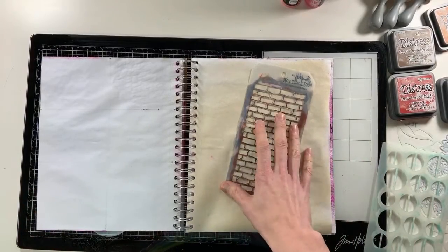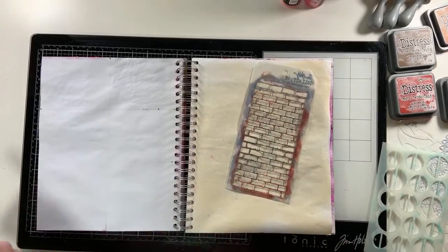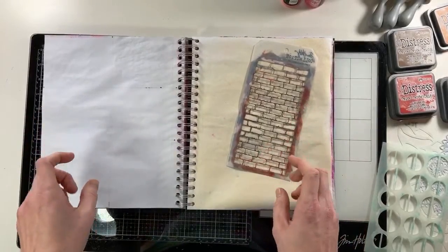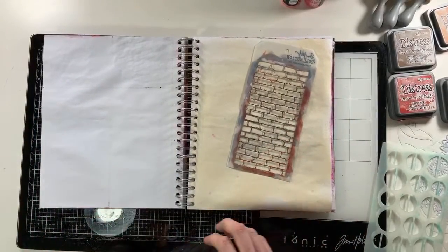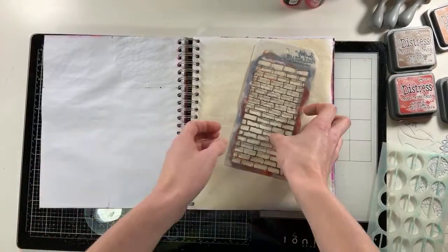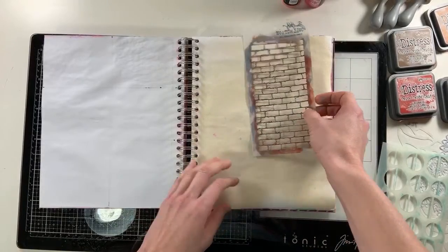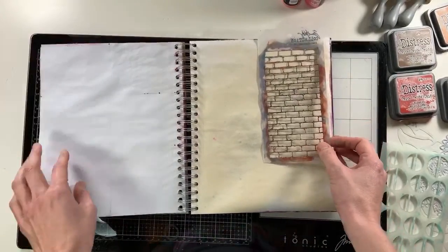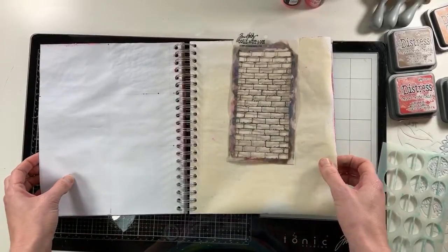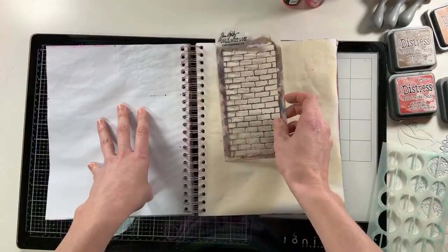Good morning or good afternoon, depending on where you are, and welcome to our Take 10 Play Date. It's so great to see so many of you. I love that some of you have been joining every week — it's so fun to just get to visit with you on Tuesdays, see how your world is going, play with our beautiful art supplies, and just have a good time. So let's bust into it.